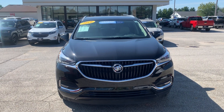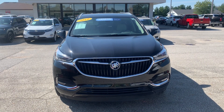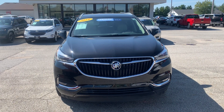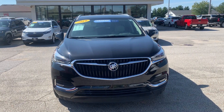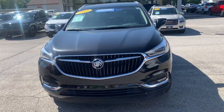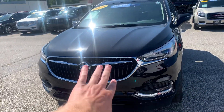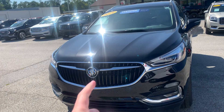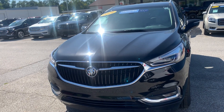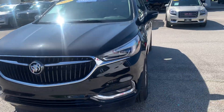Hey, good afternoon Marsha. My name is Josh Tulaski over here at Weir's Chevrolet, here to show you my 2019 Buick Enclave. We'll get right into it — got our LED fog lamps down there at the bottom, our Buick grille up top with the red, white, and blue Buick badges with the chrome accents around our Buick headlamps.